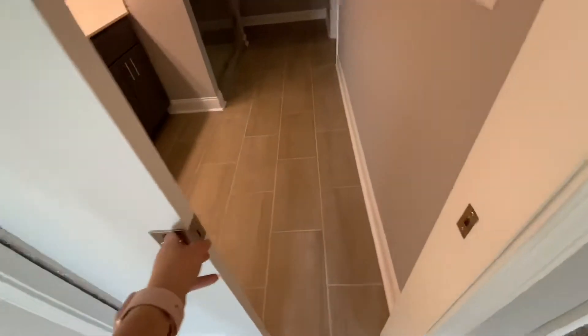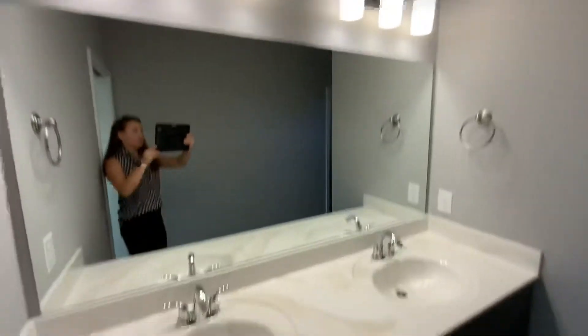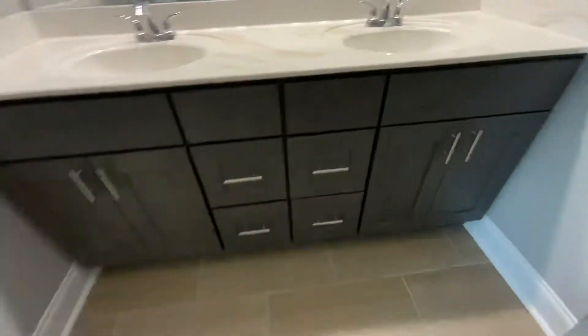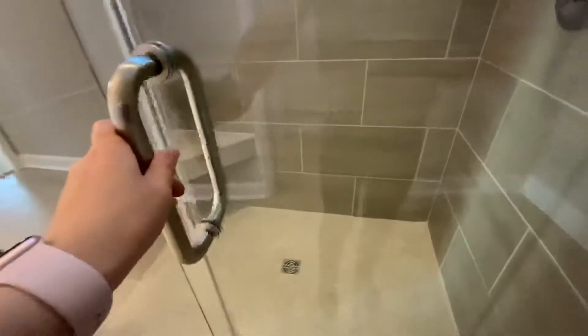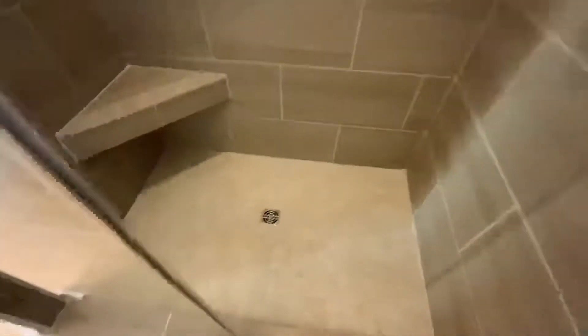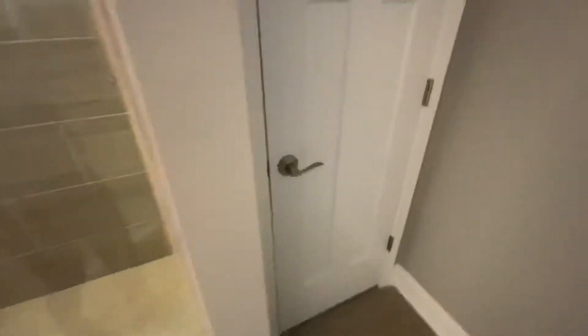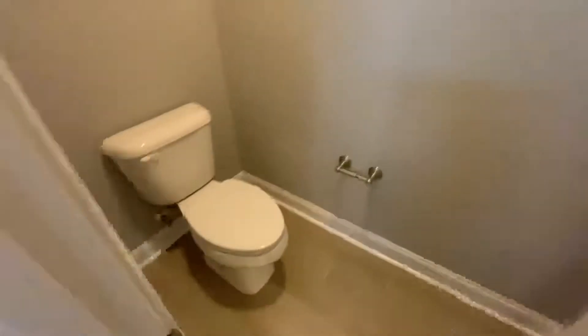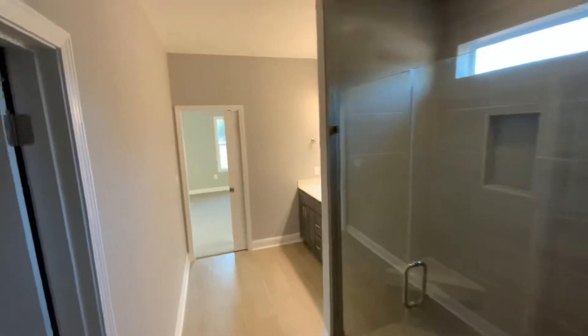And the bathroom. We have this side of the door and tile in the bathroom. His and her sinks. And the shower. No tub in here — if you decide you want to take a bath, you'll have to use the other bathroom. This is a nice size shower. And here we have a little window. And right here you have your toilet, which you can close up — it's a little separate area. That's your master bathroom.